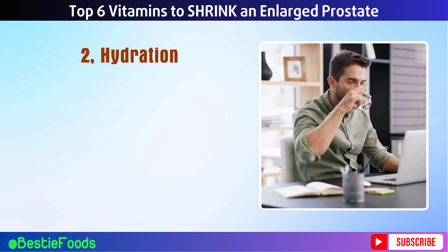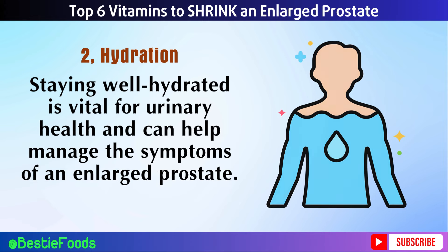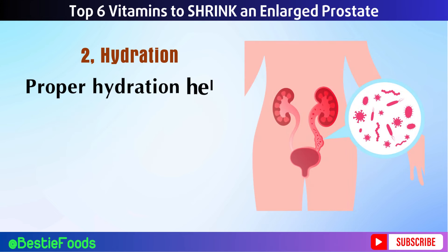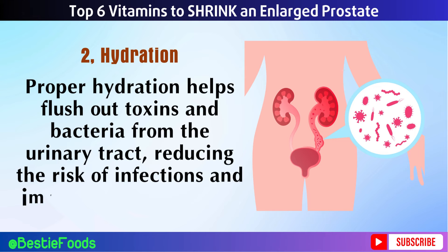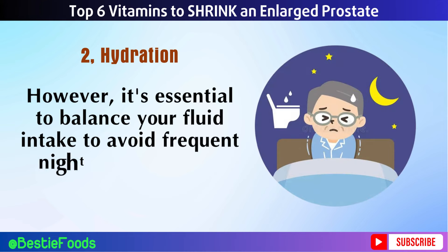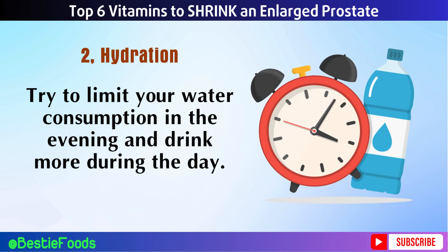Tip 2: Drink Enough Water. Staying well hydrated is vital for urinary health and can help manage the symptoms of an enlarged prostate. Aim to drink at least 8 to 10 glasses of water each day. Proper hydration helps flush out toxins and bacteria from the urinary tract, reducing the risk of infections and improving urinary flow. It's essential to balance your fluid intake to avoid frequent nighttime urination, so try to limit your water consumption in the evening and drink more during the day.